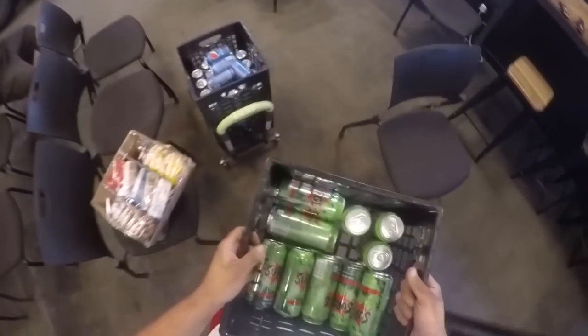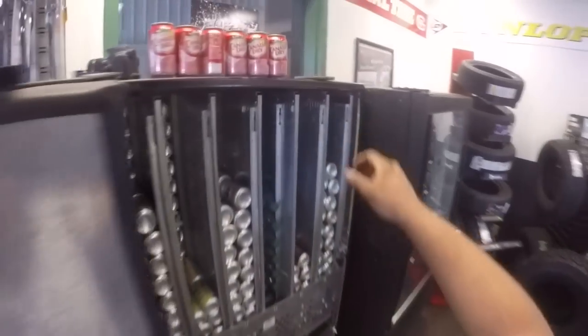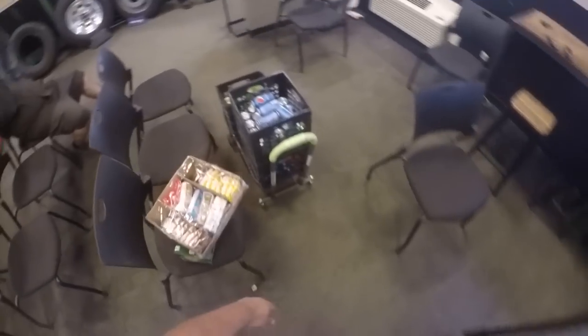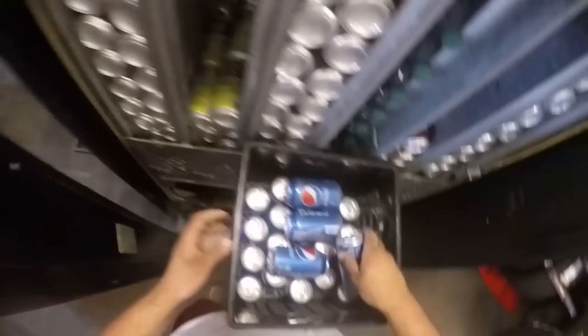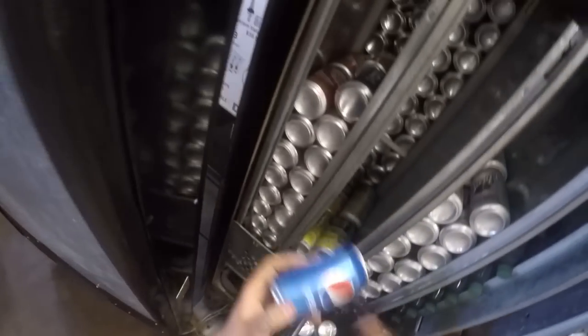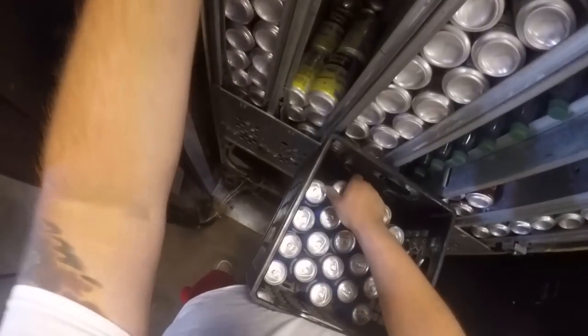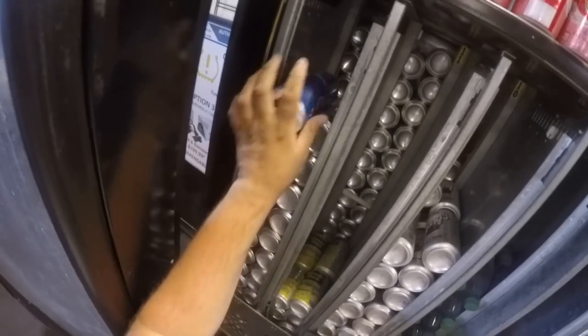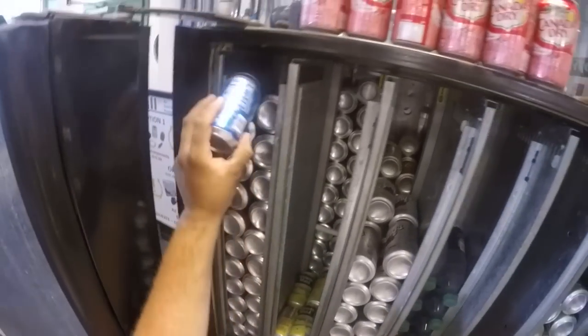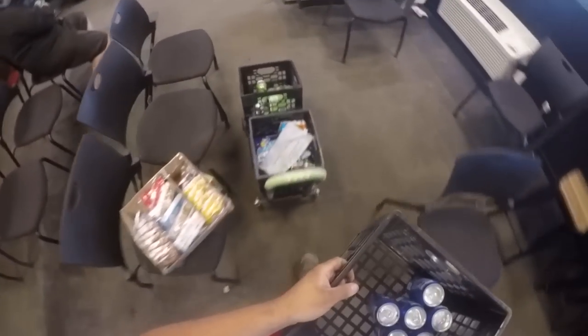We're pulling cash out and going to buy more product. I've always bought product as I needed it, but I think we might be at a point now where each machine should have its own inventory in the storage unit — I'll talk more about that on the collection video Friday. Here I am putting the Pepsi in, and I totally spaced on putting the Surge back — I even looked right at it, which makes it even funnier. I completely fill this with Pepsi, and the Canada Dry goes up top.